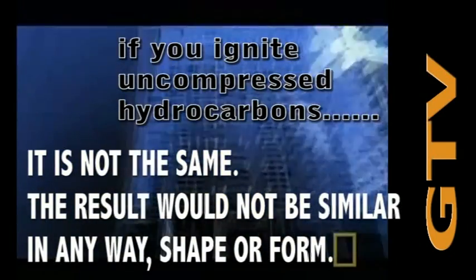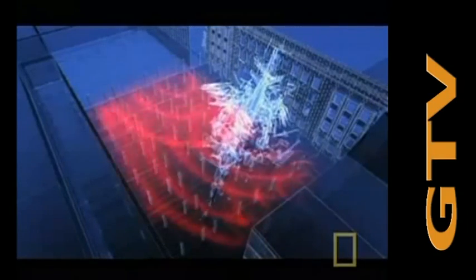Using advanced computer graphics, we see in those milliseconds after impact how the blast wave moves through the Pentagon's first floor. As the plane travels through the building, there are multiple explosions spaced milliseconds apart, creating shock waves that follow a path of least resistance, bouncing off solid objects and moving in chaotic paths throughout the building.